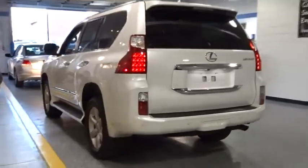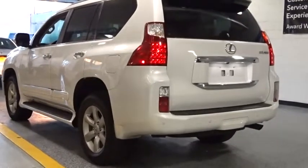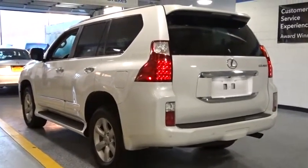Front alloy wheels, four-wheel disc brakes, electronic stability control, fog lights, power windows, security system, rear window defroster.